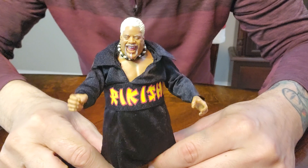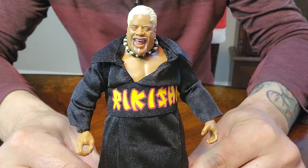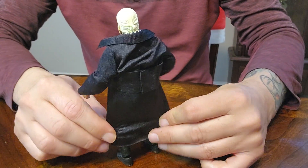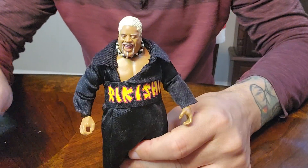So we are going to put this on him to see how it looks. Here it is guys. Rikishi. Amazing. This guy looks great. Pick him up from Ringside Collectibles. They had a lot of good deals right now going on over there.